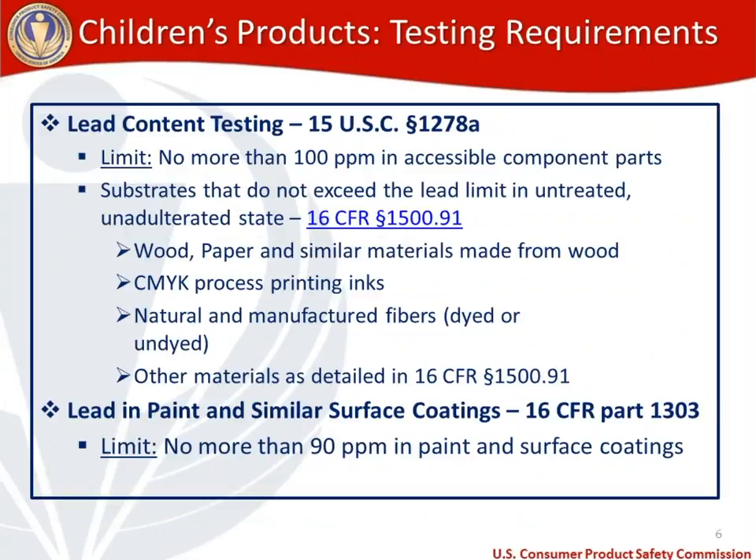Moving on to actual testing requirements — the first is lead content testing. This applies to all children's products, including children's toys, per 15 USC 1278A. The limit is that no more than 100 parts per million of lead can be in accessible component parts of children's toys. There are several substrates that our agency has released via regulation that we know are not going to exceed the lead limit in an untreated and unadulterated state.